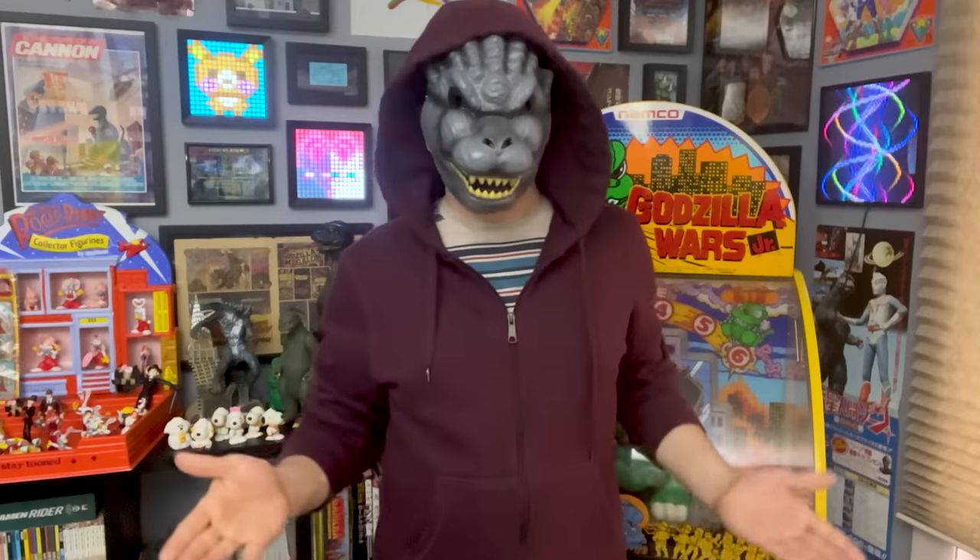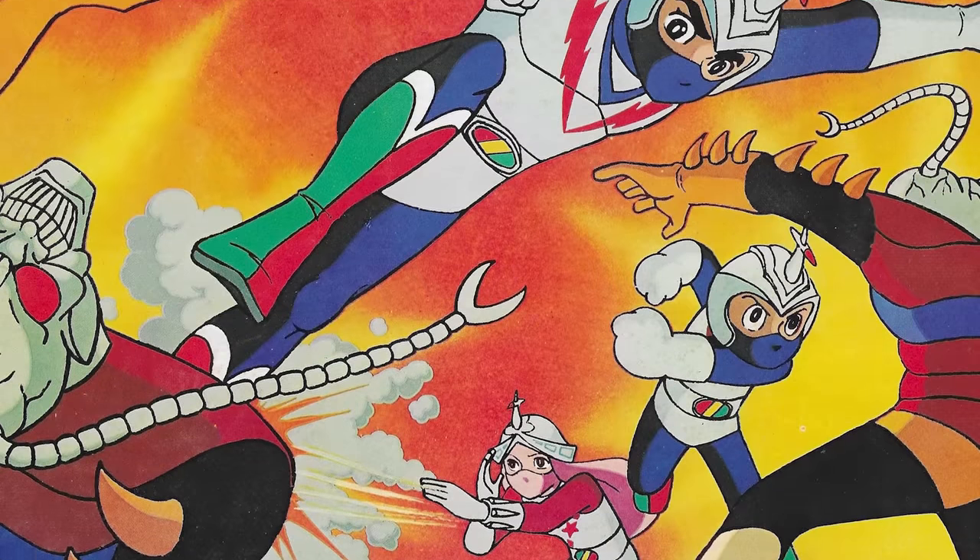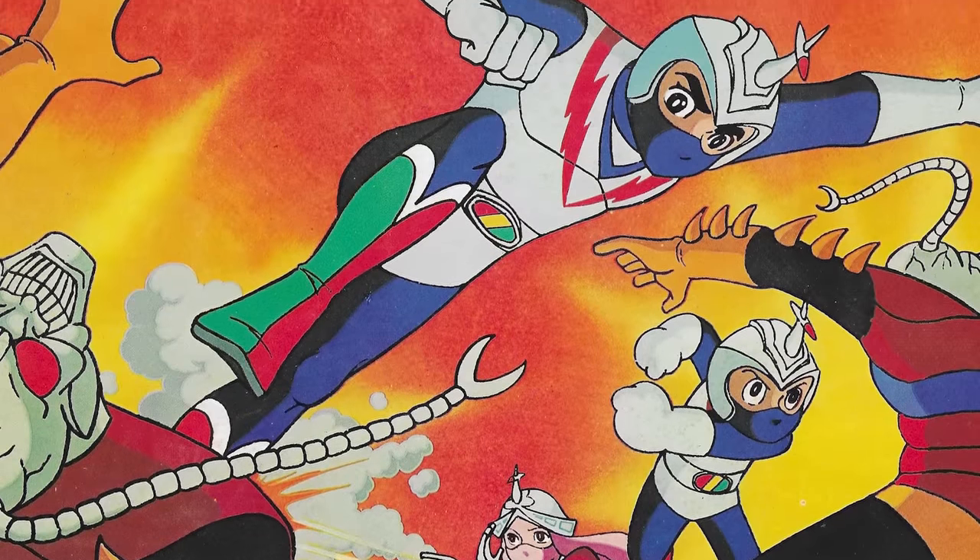This is Showa Universe canon, and yet it still feels kind of obscure. Of course, getting any Zone Fighter merchandise in America is near impossible, so that's where Bayi comes in.